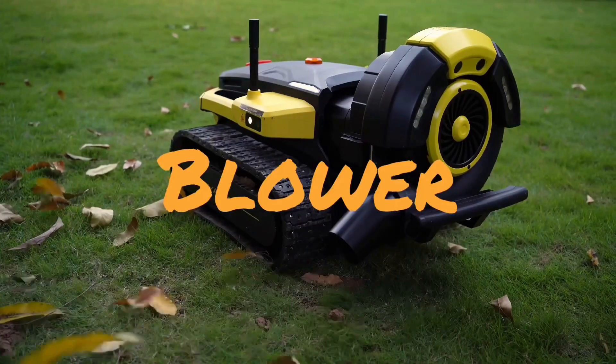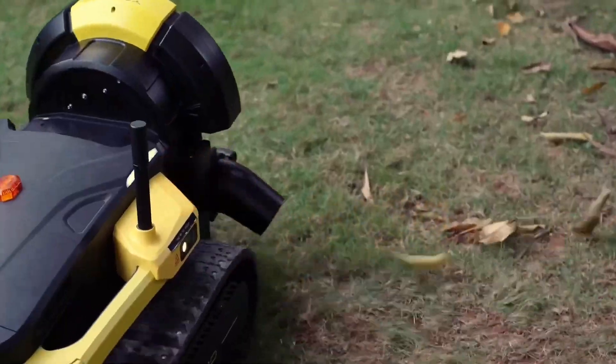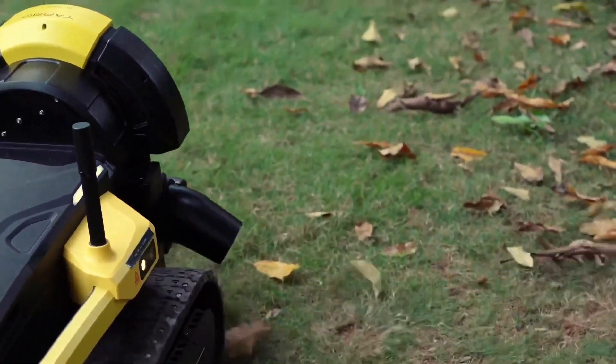If you enjoyed this video, make sure to subscribe and hit the bell icon for more updates on the latest in yard robotics. Thanks!